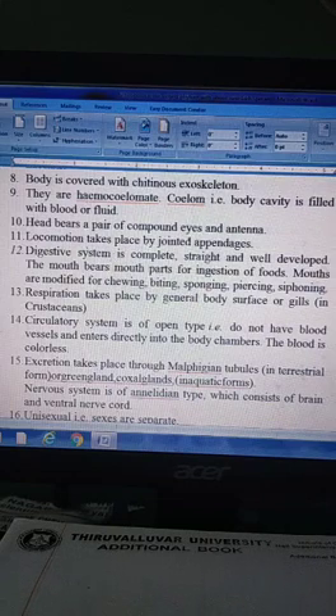The digestive system is complete, straight and well developed. The mouth has specialized mouthparts for ingestion of food. Mouthparts are modified for chewing, biting, sponging, piercing and siphoning.